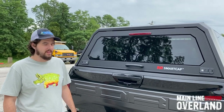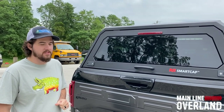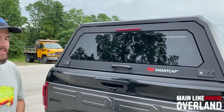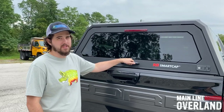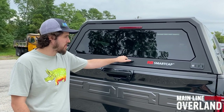Hey guys, this is Aaron here from Mainline Overland. We've got an exciting new product here — something new to the United States. A company called RSI, Rock Solid Industries, out of South Africa. They are doing stainless steel products for pickup truck beds, such as caps. They will be coming out with a tray and canopy soon, so stay posted for that.